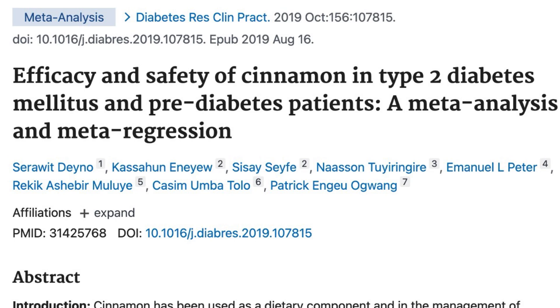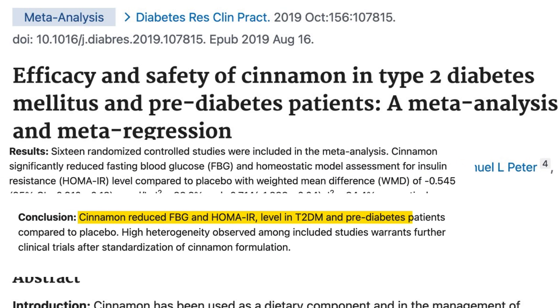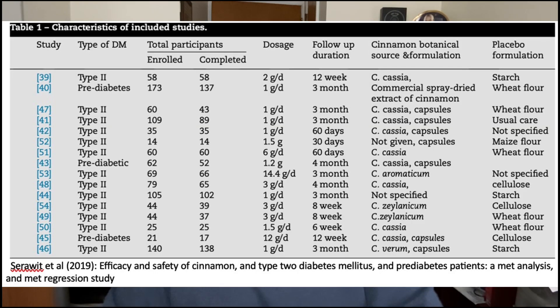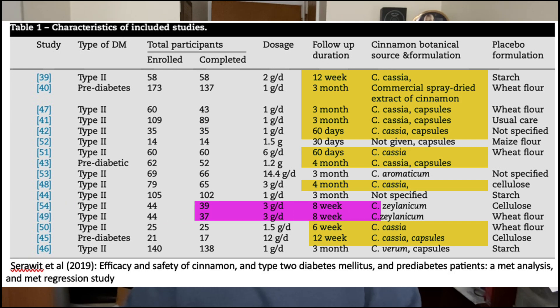Next up is cinnamon, which has a long reputation of helping regulate blood sugar levels, such as shown in this meta-analysis of 16 different cinnamon diabetes studies, showing that cinnamon appears to help lower blood sugar and insulin resistance. And while that is encouraging, if you look at a lot of the studies on cinnamon and blood sugar and diabetes, you find that they actually are using cassia cinnamon and not Ceylon cinnamon, which is found in the SugarMD Superberberine supplement.